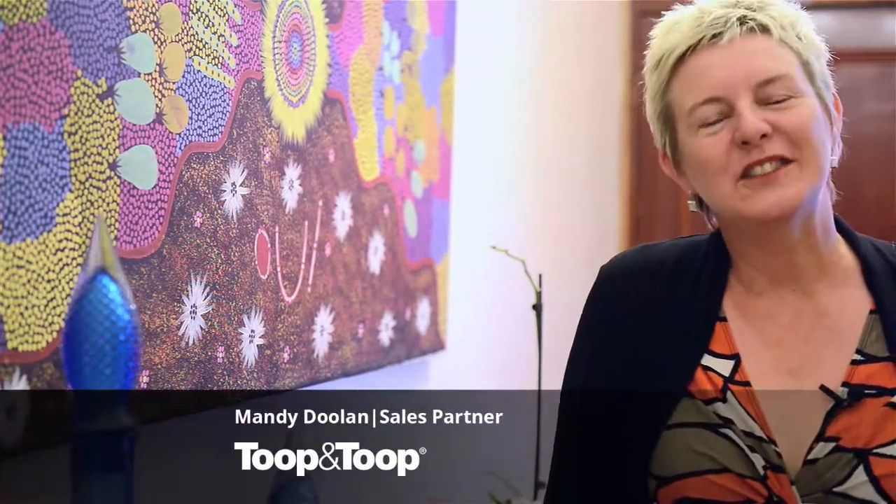Hi, I'm Mandy Doolan. Welcome to number 71 Arlington Terrace in West Hindmarsh.